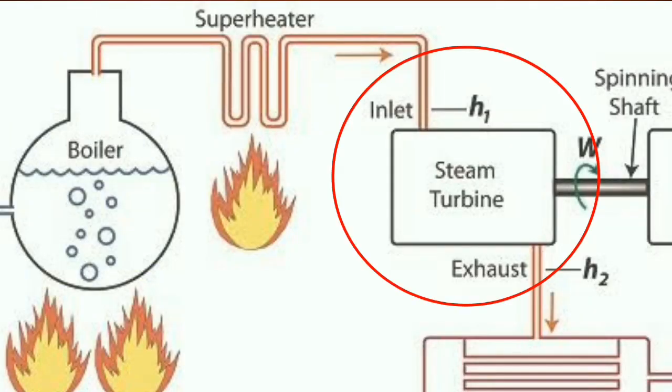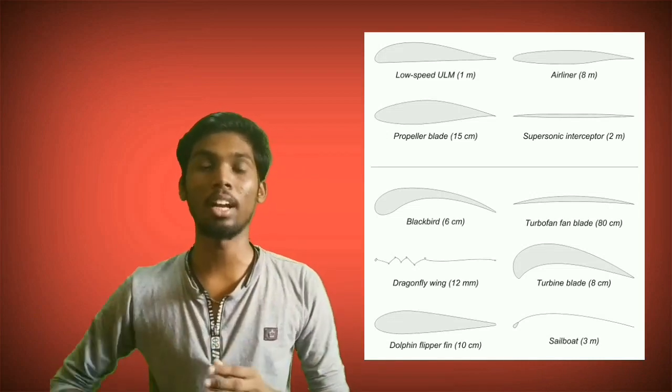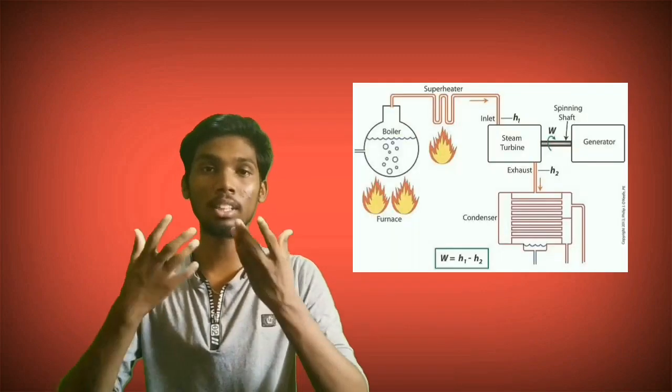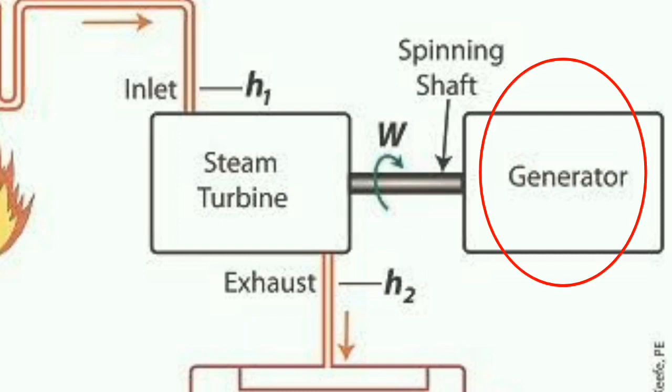The force is on the steam. The blades are designed in an airfoil shape. We can design the blades in an airfoil. The steam flows through the turbine. The turbine is at the end connected to an alternator. The alternator is connected and we will produce electricity.